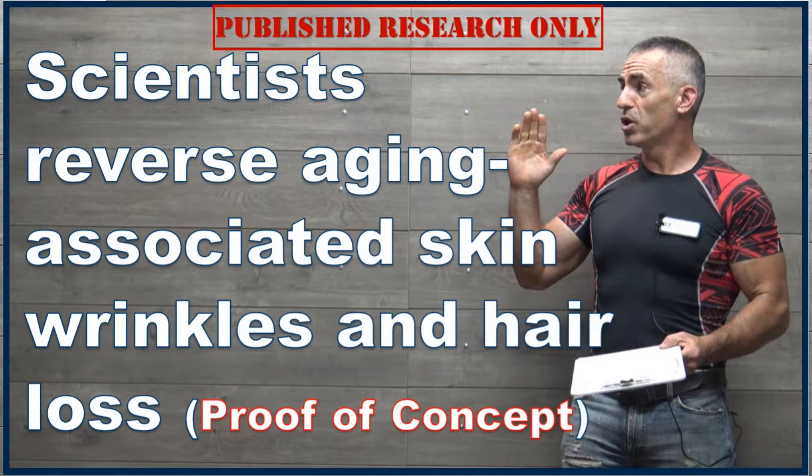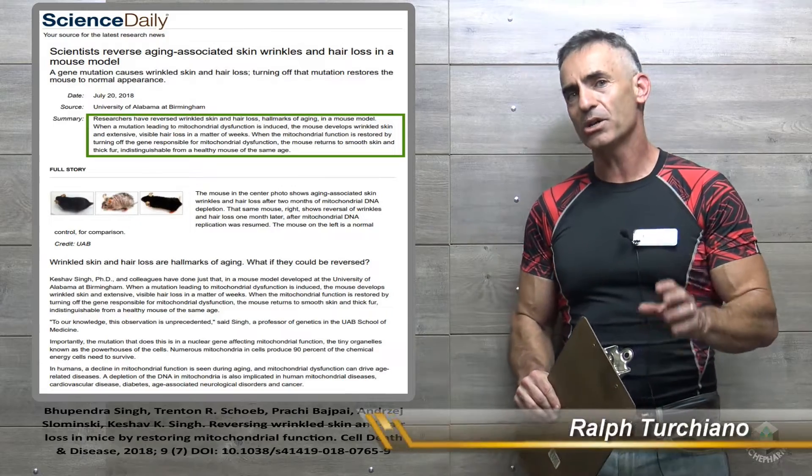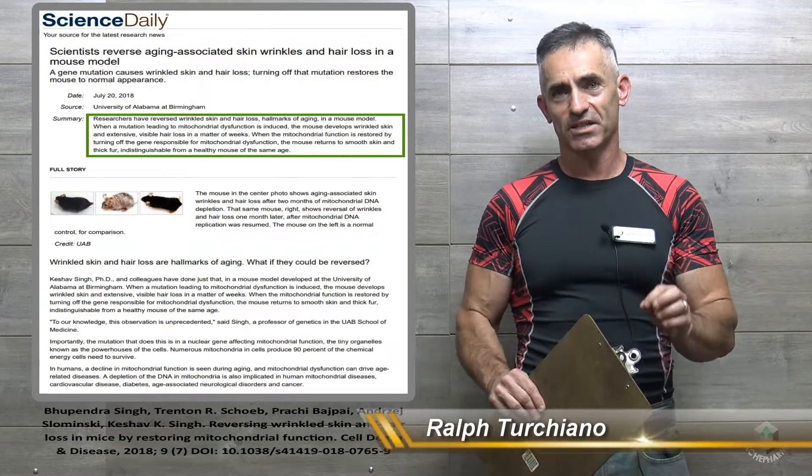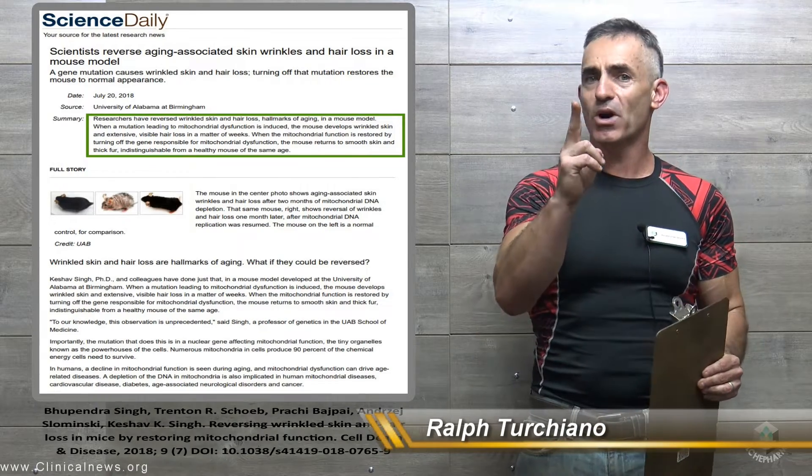The study we're about to look at is incredible. What are we looking at primarily? We're looking at actually reversing the aging process. You probably want to consider this more of a proof of concept study for two primary reasons.